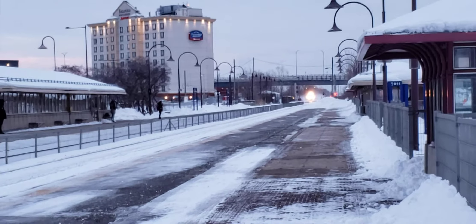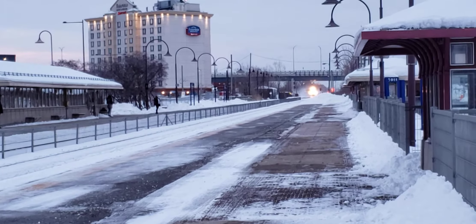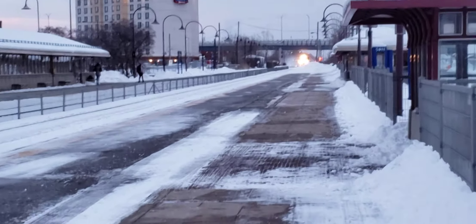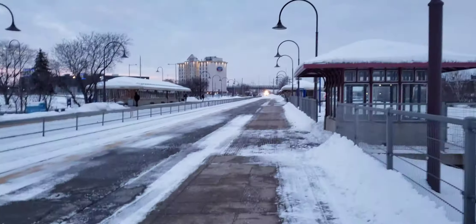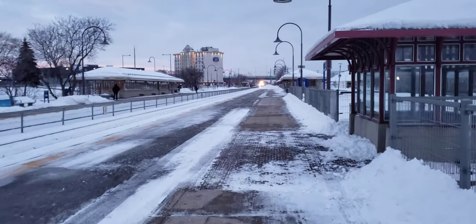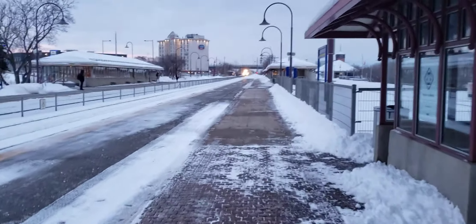Here I am at Dorval and it looks like I'm getting a CP train coming through here right after the CN train. I'm going to walk right up to this shelter, get in the shelter, and film the train.